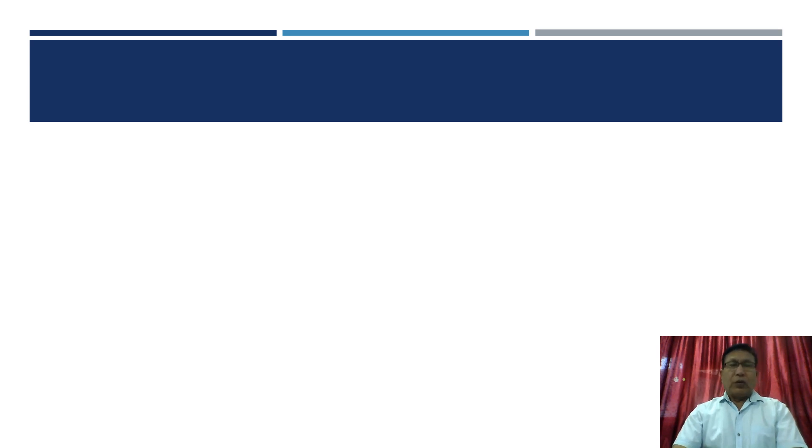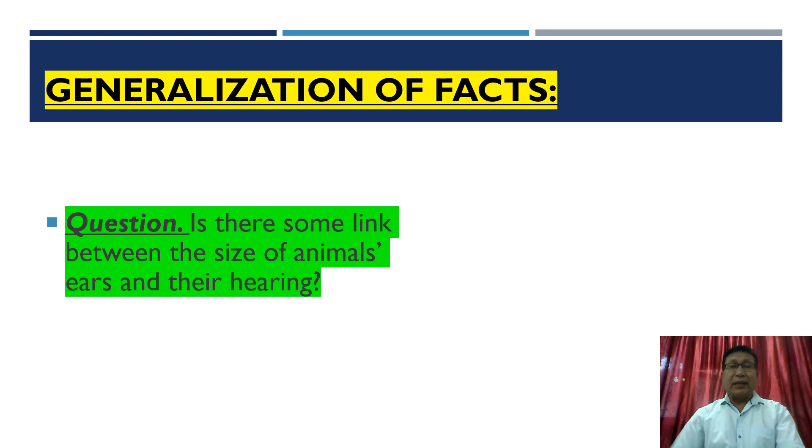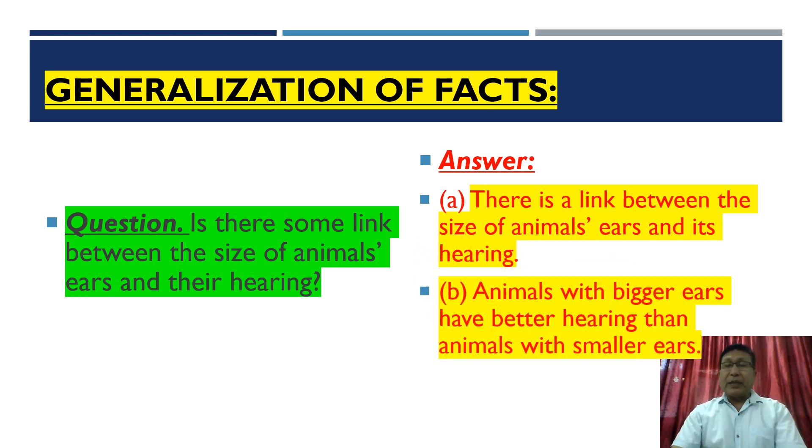From activities four and five, we can now conclude two facts. Fact number one: there is a link between the size of animals' ears and their hearing. Fact number two: animals with bigger ears have better hearing than animals with smaller ears.